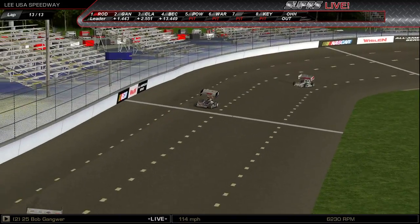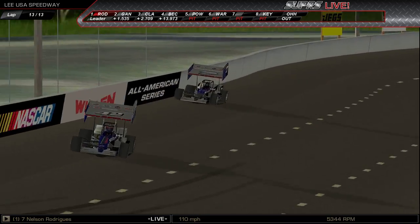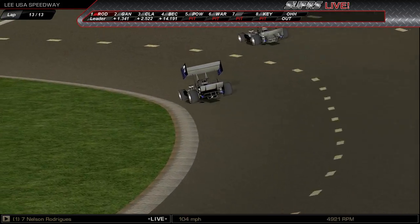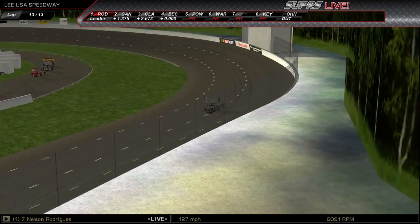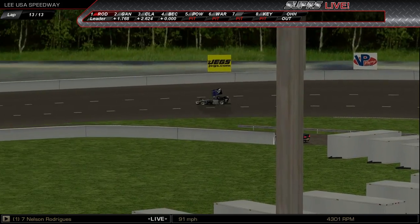White flag's out for Nelson 'Hot' Rodriguez. He laps Becker and takes the win! Gangwere in for second, Clark in for third, Becker will be fourth.